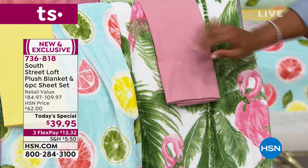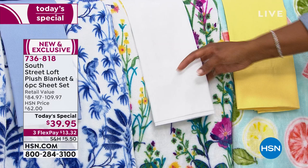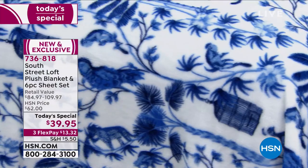This is called Citrus — you saw it on the bed a moment ago with that lemon yellow sheet. We have it in Floral and it comes with a solid white sheet — you could actually put any color sheets with this floral. Then this one is called Chinoiserie, which is the most limited. If you love blue and white, if that's the look in your home, you have to be quick because we only have 300 of those left.